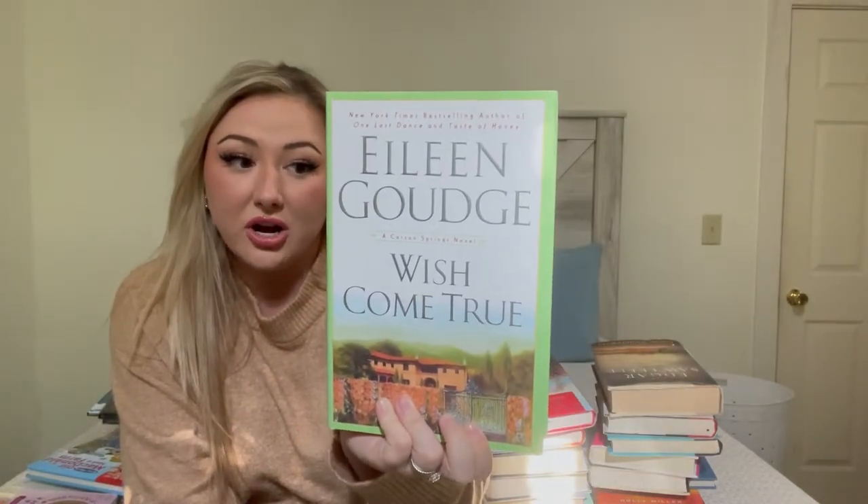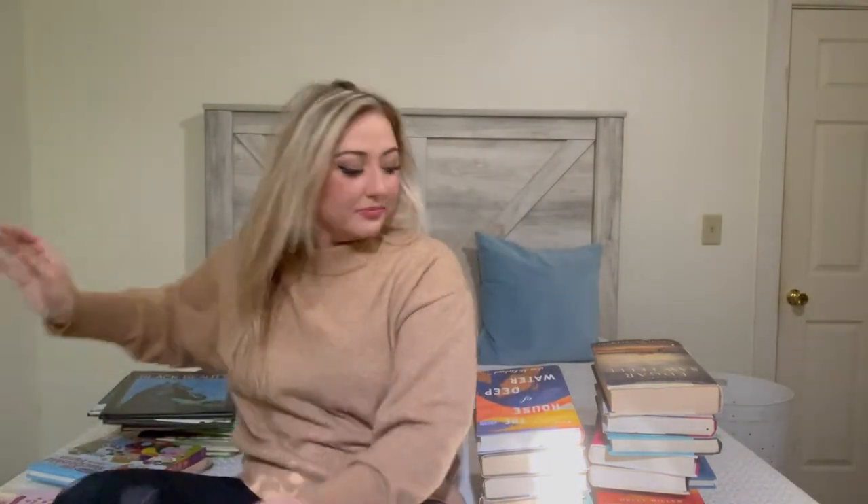I literally have FOMO and cannot pass up a good deal. 'Wish Come True' is one I haven't read — I pick books based on price, the cover looking interesting, and reading the back. 'Summer of Roses' I see in every single thrift store I go to — I've seen it like ten times so I finally picked it up for 49 cents. There's also 'The House of Deep Water' for a dollar — apparently it's very poetic, about family flaws.